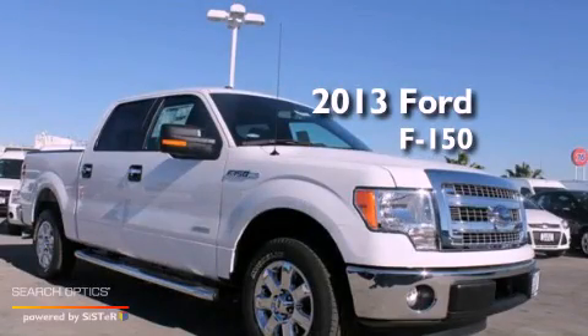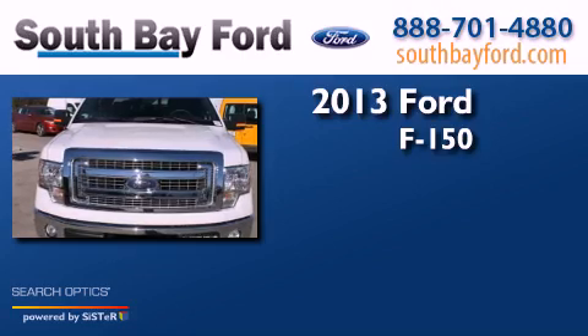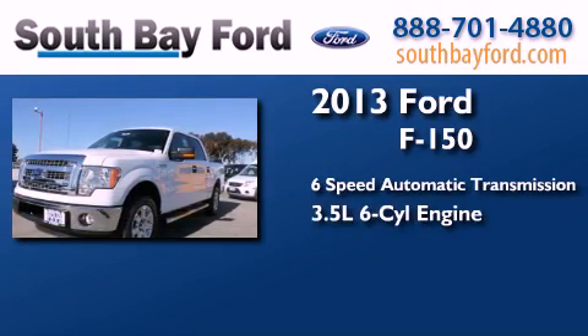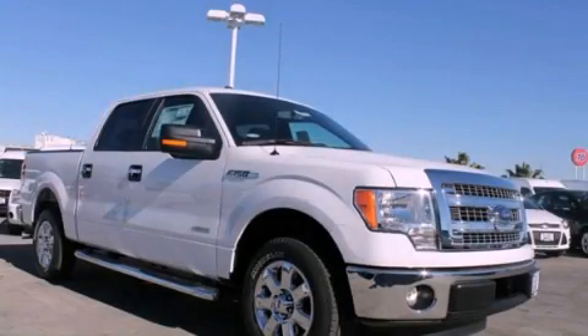This is a brand new 2013 Ford F-150. This truck has a 6-speed automatic transmission and a 3.5 liter V6. Contact us today to arrange your test drive.